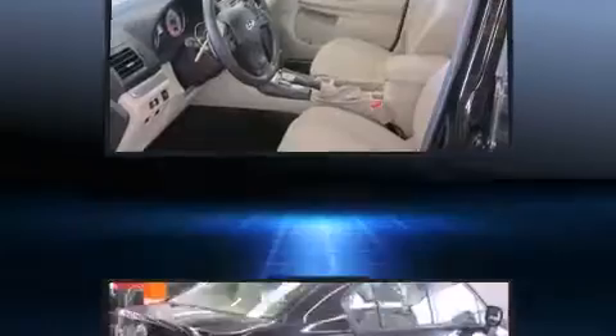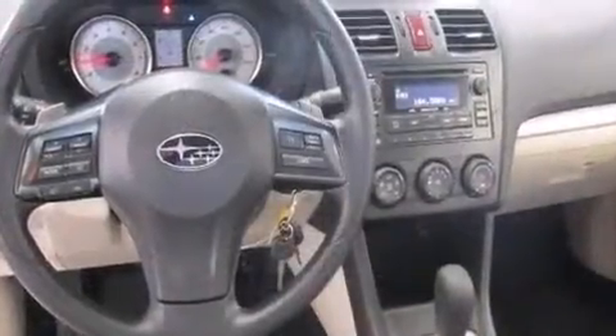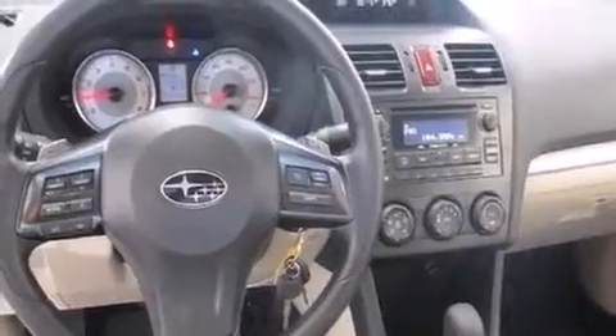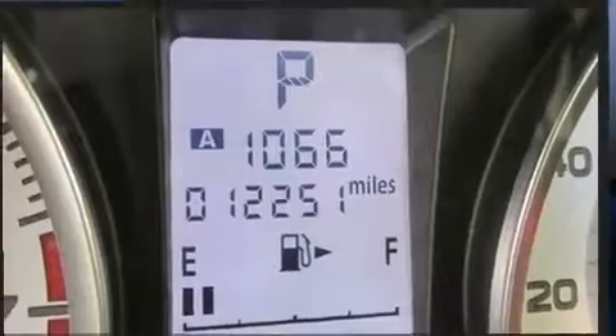Subaru ensures the safety and security of its passengers with equipment such as head curtain airbags, front side impact airbags, traction control, brake assist, a panic alarm, and four-wheel disc brakes with ABS. With electronic stability control supplementing mechanical systems, you'll maintain precise command of the roadway.